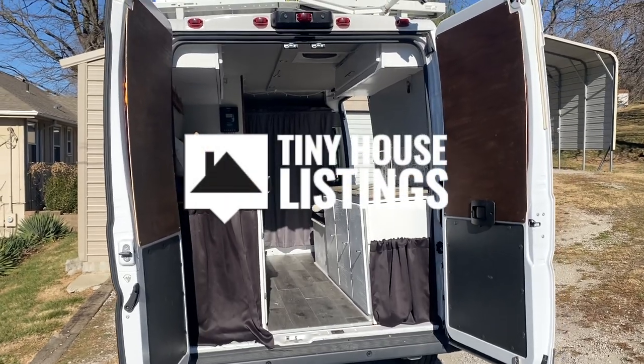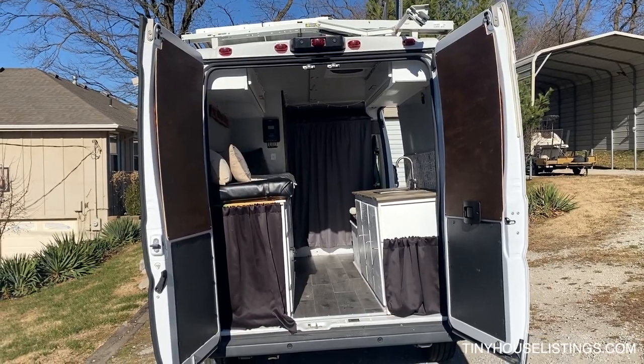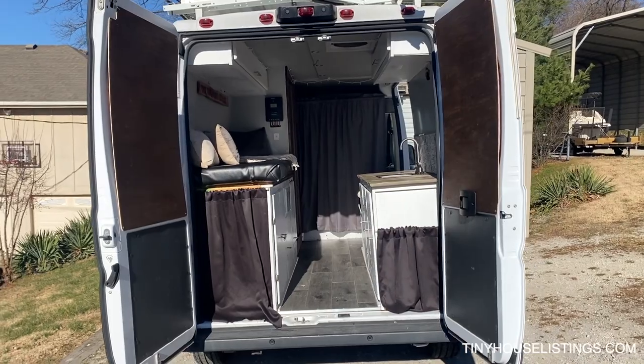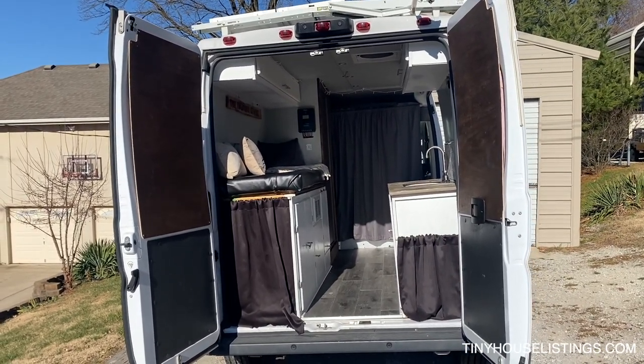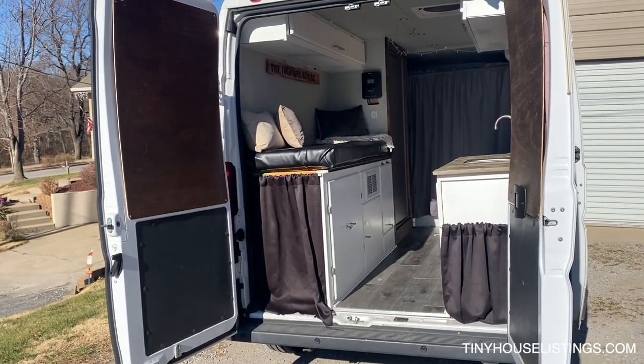Hello, this is our Ram Promaster 1500. It has a little less than 53,000 miles on it right now. She's been all over 36 states so far.